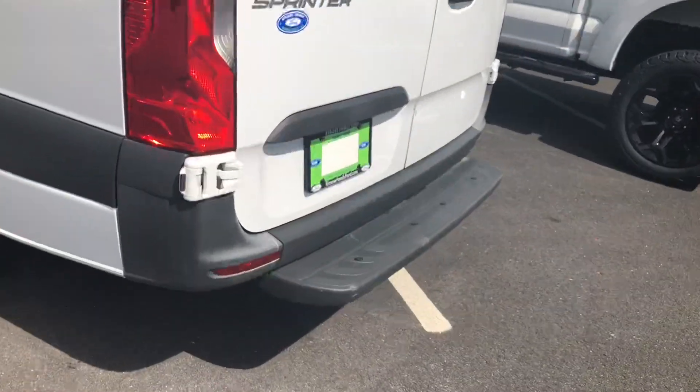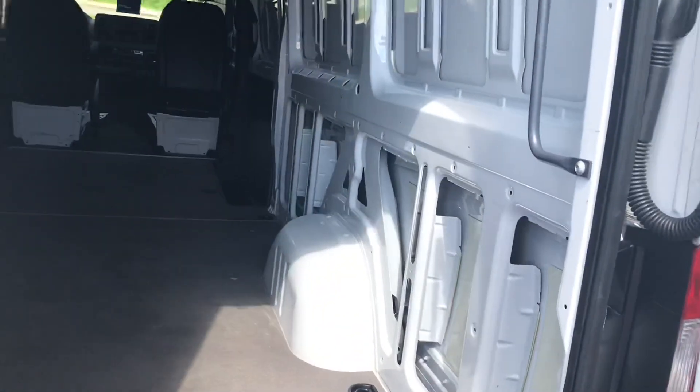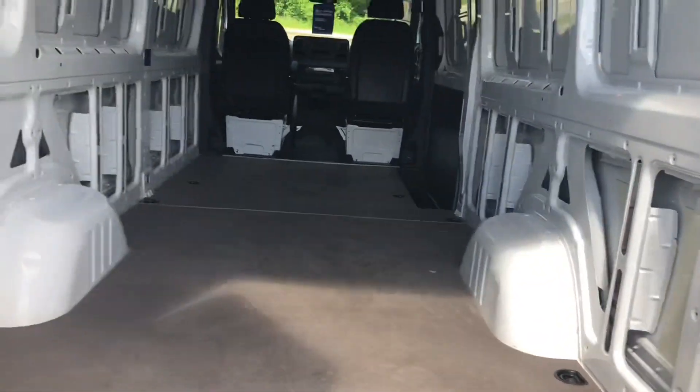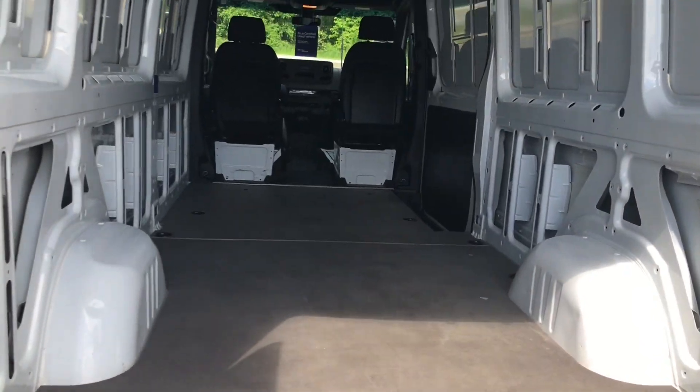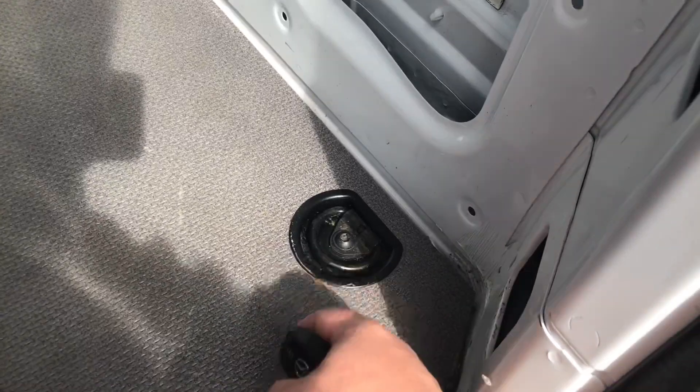Let's go around to the back. You can see she has the step, and there's your high-mounted backup camera. This one has an open cargo area — there is no shelving, no racks, or bulkhead installed yet. We can do all that for you here in-house at Krauss Ford Fleet. This one does come with the heavy-duty flooring and you have your cargo hooks throughout the floor.